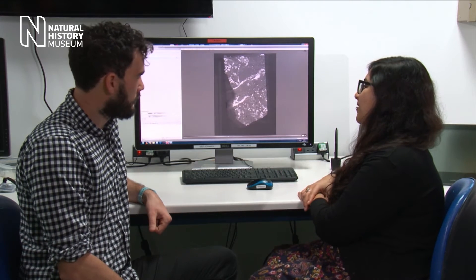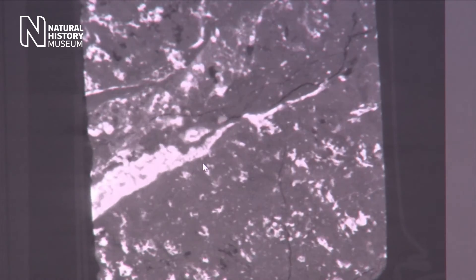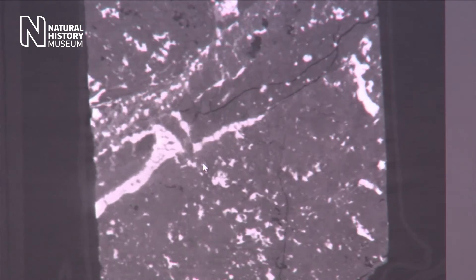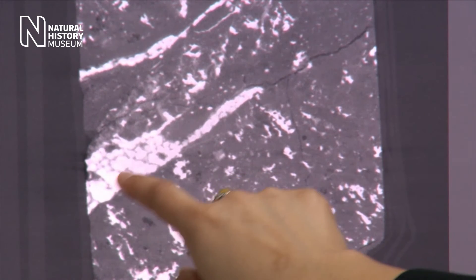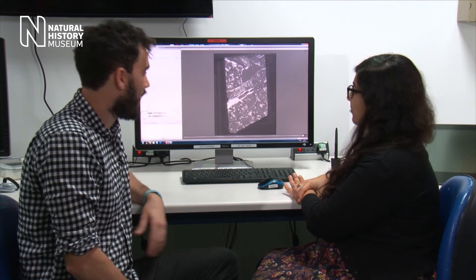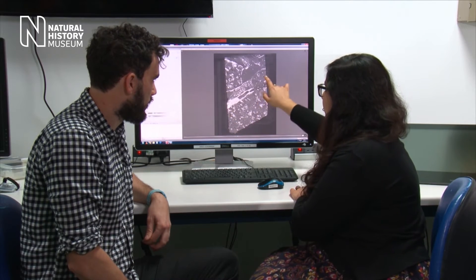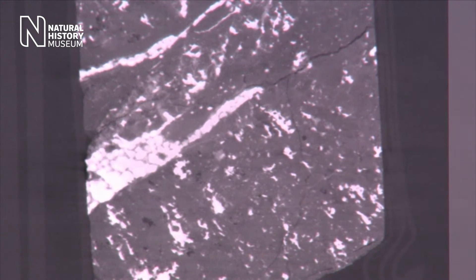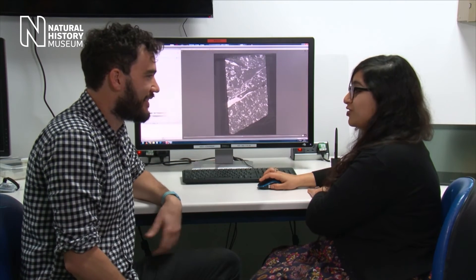We can see different shades on the computer. This is a single slice through the data — about 2,000 virtual slices through the meteorite, so as you move through it you're literally flying through it slice by slice. Where you have a very bright area, that's a very dense material — harder for X-rays to penetrate — so this is iron-nickel metal, the densest thing we find in the meteorite. The mid-grey material is the silicate minerals, and very small dark areas are pore spaces or cracks, where the X-rays pass through easily.